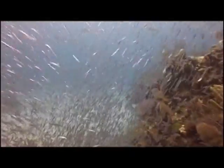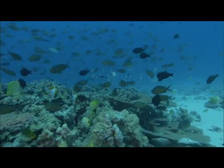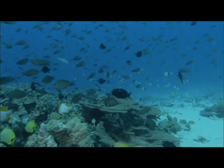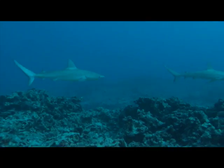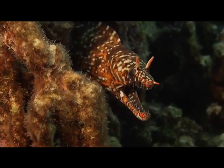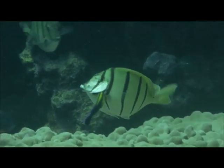Coral reefs are among the most diverse communities found anywhere on earth. They support a dazzling array of life, from the smallest fish to the largest predators. We know so little about life on coral reefs, we haven't even begun to classify all the organisms that live here.